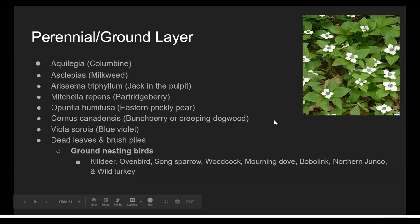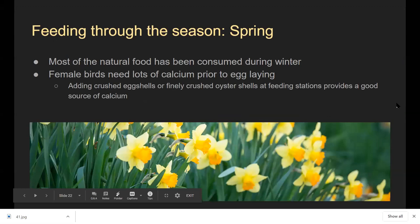Now let's talk about feeding through the seasons. In springtime, most food has been consumed during winter, and female birds are prepping to lay eggs and need a lot of calcium. You can add crushed eggshells or finely crushed oyster shell at your feeding station in a little platform feeder or dish. Eggshells offer 80–90% calcium and oyster shells about 35% calcium. If you use eggshells, boil them for 10 minutes or heat them in the oven for 20 minutes, let them cool, then crush them to about the size of a sunflower seed.